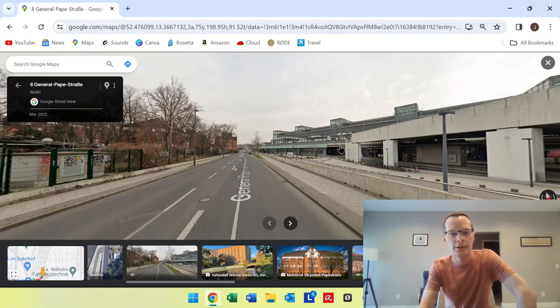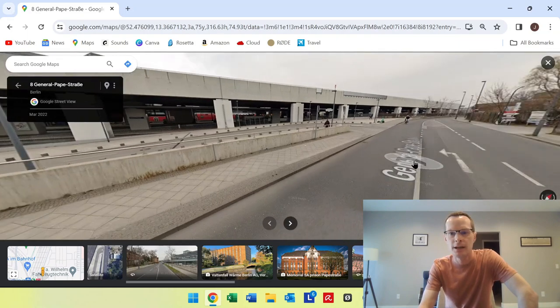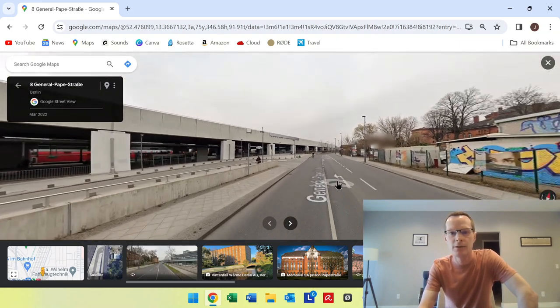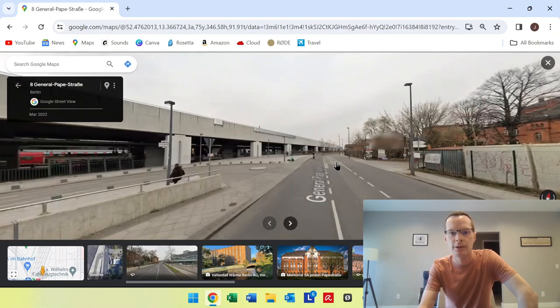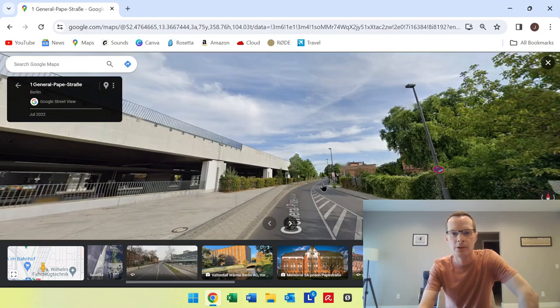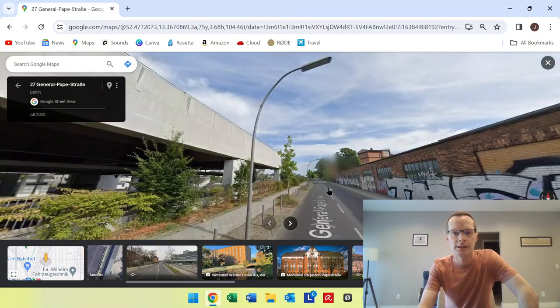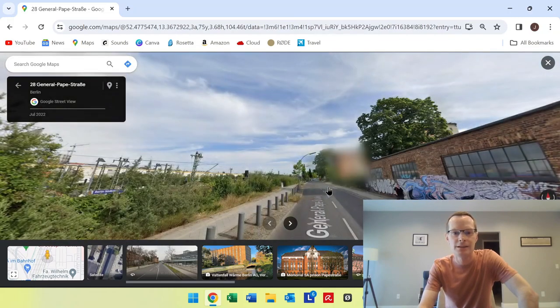Starting off here with this building, which is the Südkreuz train station. We're going to spin around here and head down what is called General Papa Street toward our destination. On the left-hand side it's going to be mainly train tracks, and on the right-hand side lots of little industrial-type stuff.